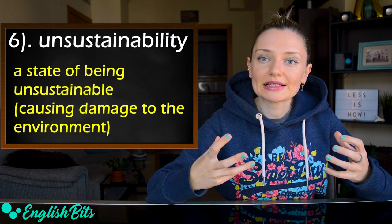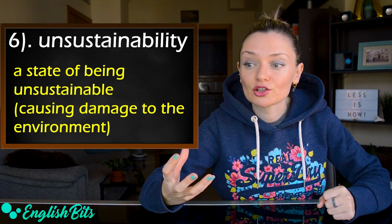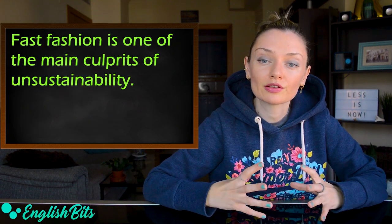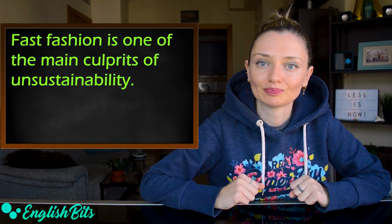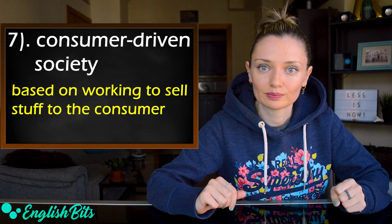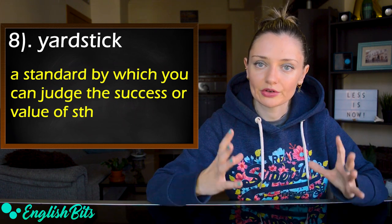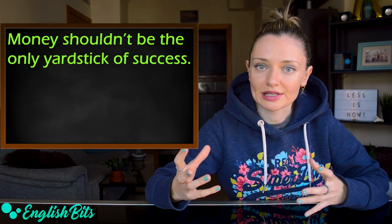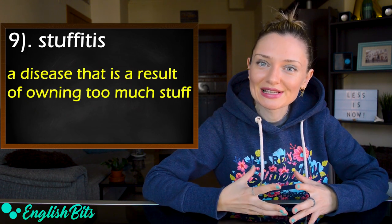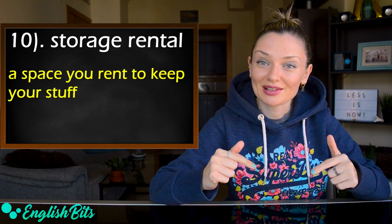Number five: void — a feeling of unhappiness because someone or something is missing. We can also say a gaping void, which means a large void. For example, it's very common to have a gaping void in your life when you've lost your sense of purpose. Number six: unsustainability — a state of being unsustainable, which means causing damage to the environment by using more energy, wood, etc., than can be replaced naturally. For example, fast fashion is one of the main culprits of unsustainability. Number seven: consumer-driven society — based on working to sell stuff to the consumer. Number eight: yardstick — a standard by which you judge the success or value of something. For example, money shouldn't be the only yardstick of success.